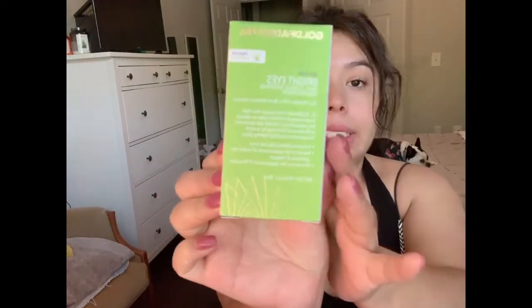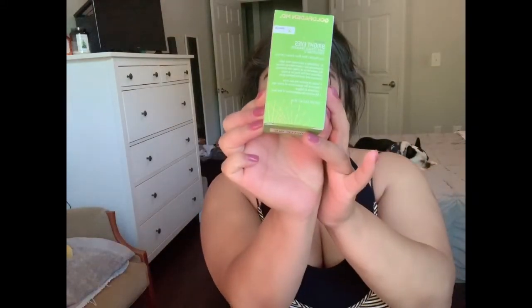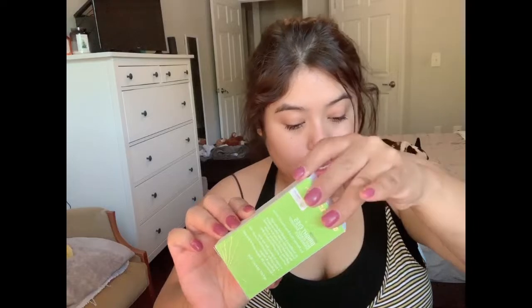Alright, so the third product is the Gold-faden MD Bright Eyes, which I also love. That's the box. So this is an eye cream. The bottle is a little tiny — it's about 15 milliliters, which is 0.5 fluid ounces.